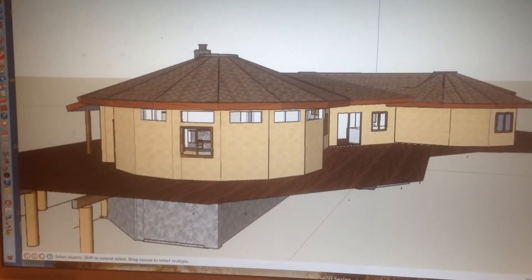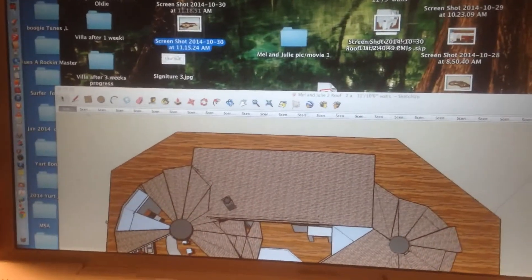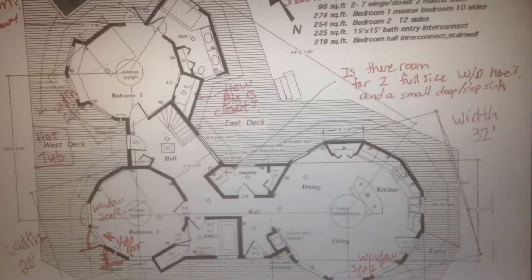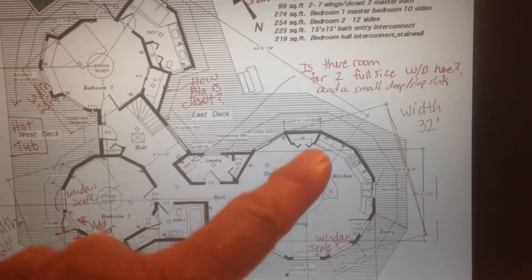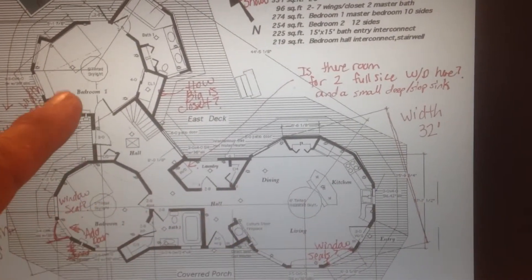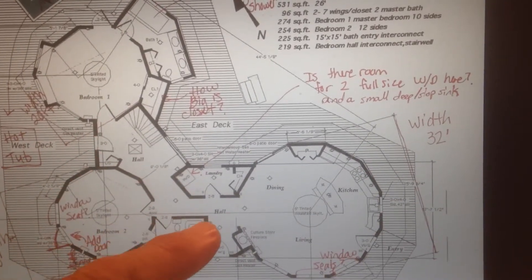Here we go with Mel and Julie's house, giving you some random shots of what we got going. We started out with a plan that we put in 3D, increased the size of this yurt from a 26 to a 31, and these two 18s we increased to the size of 21s, and we enlarged this closet quite a bit.